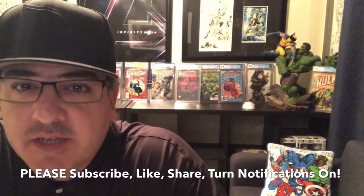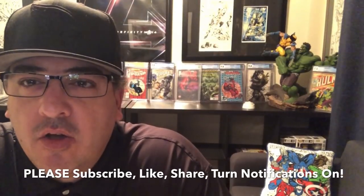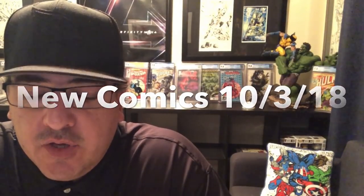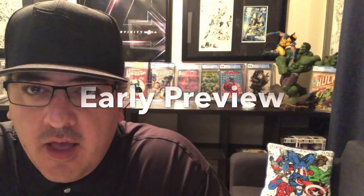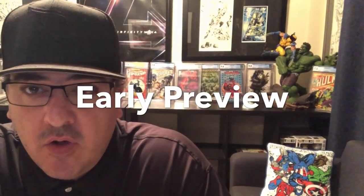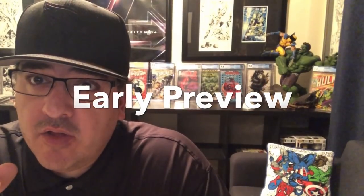Hey guys, welcome back to Economics and Comics. I'm trying to get these out earlier and earlier. This is going to be about all the new comics coming out October 3rd. There's a lot of stuff, and I'm going to break it down: talk about a couple books quickly, give you all the books that aren't number ones, then go back and talk about all the number ones coming out.